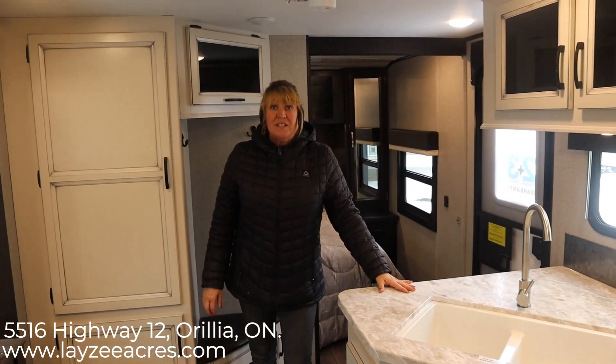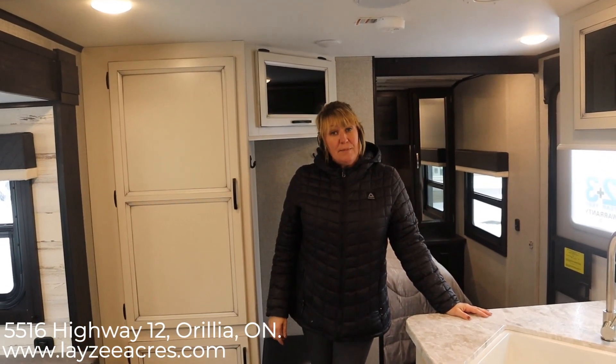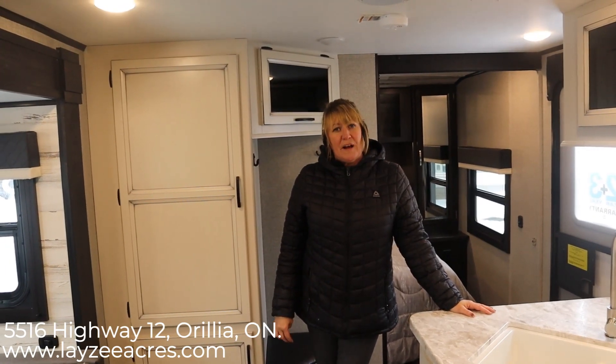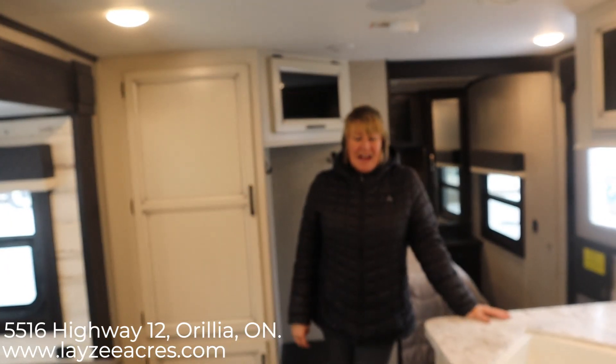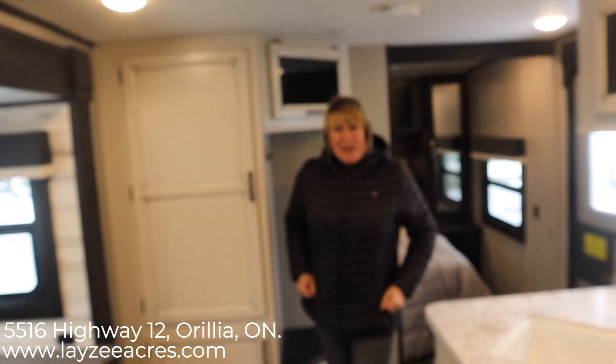I hope you enjoyed this video today. If you did, click the like button, and if you'd like to subscribe, please do so. You can contact Lazy Acres at 705-833-2539 or email us at sales@lazyacres.com. Help Lazy Acres put your dream in the driveway.